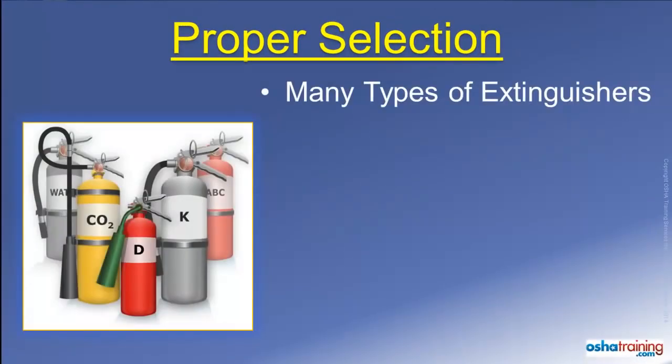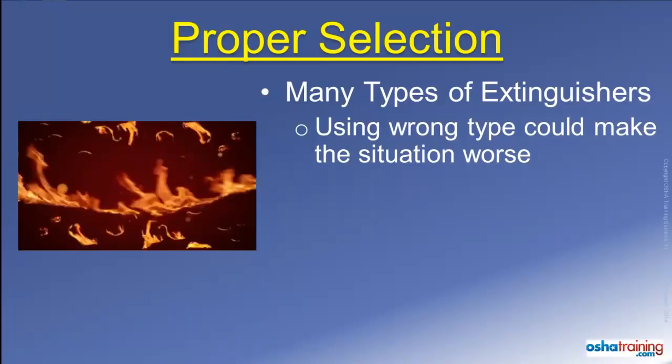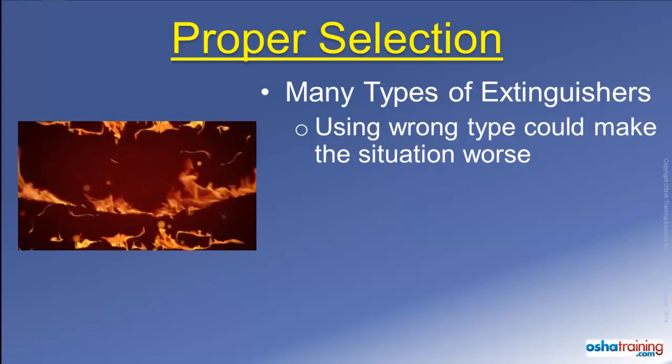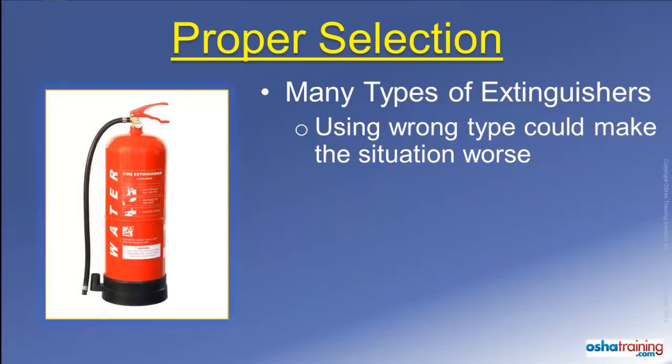There are many different types of portable fire extinguishers, and using the wrong kind on a fire means you may not be able to extinguish it safely and effectively. For example, most everyone knows that oil and water don't mix, and that is the reason you would not want to use an extinguisher that sprays water on burning liquids — that can actually make the flame spread.